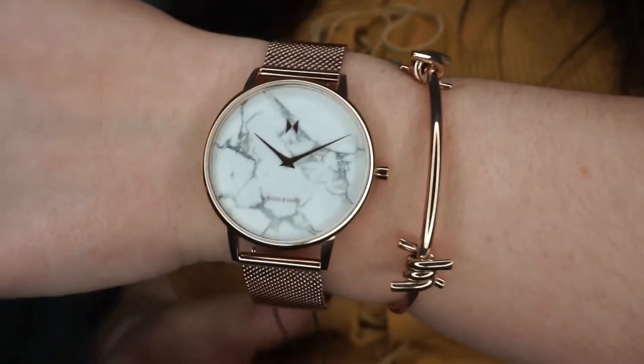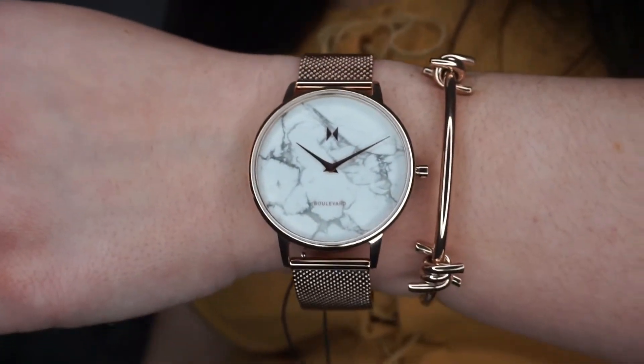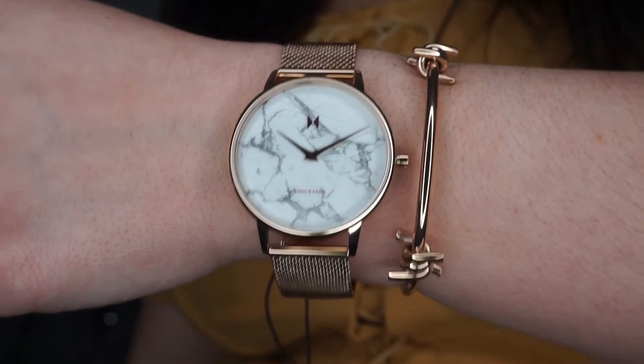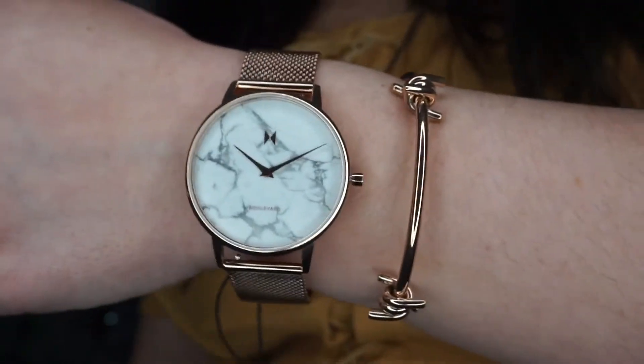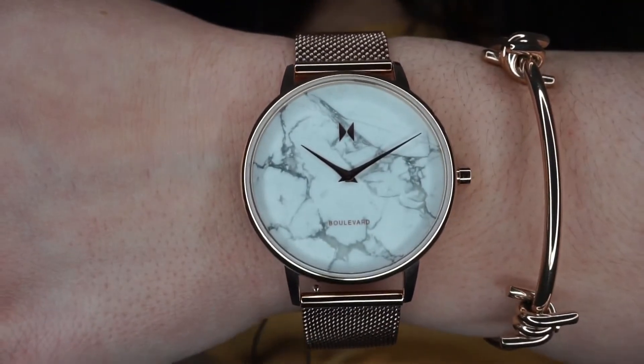I like the fact that you can adjust the strap. The watch next to the bracelet — honestly, how beautiful is that pair? They look so classy but they are so affordable. I only need to adjust it slightly but how beautiful is this combination. I am absolutely obsessed with this watch.